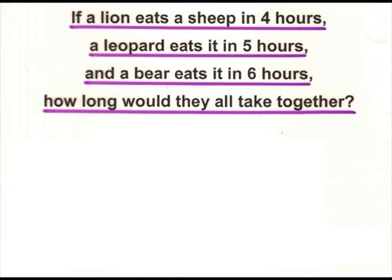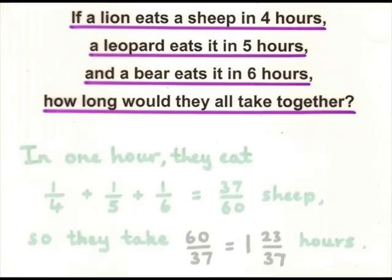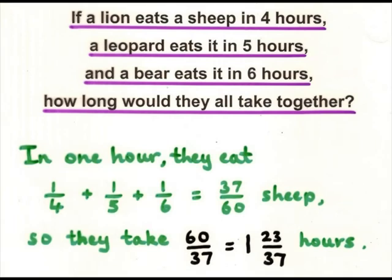This is similar to the problem about Polyphemus, with the different spouts and cisterns. The way to solve it, as Fibonacci explains, is to see what happens in one hour. In one hour, the lion eats a quarter of a sheep, plus a fifth, plus a sixth — the three of them together. That's the number of sheep eaten in one hour. To find the number of hours they take to eat the whole sheep, you just turn it upside down, and you get 60 over 37, which is 1 and 23 over 37 hours. That's the answer given in the book.